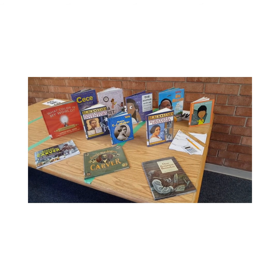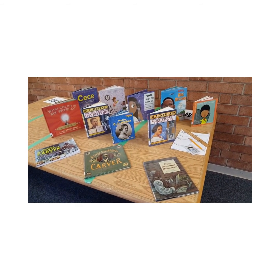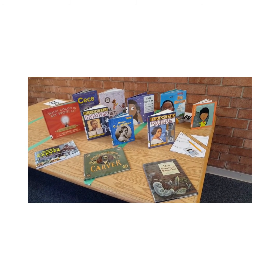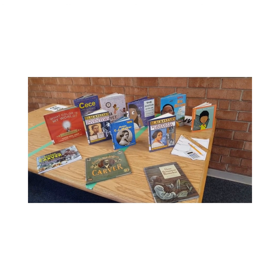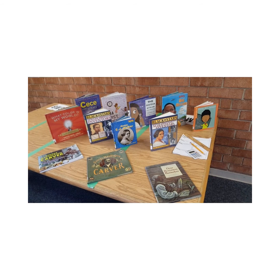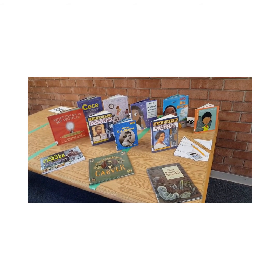I encourage you to check out one of these books or so many others in our collection that feature African American scientists and inventors. There are several to choose from, and you can even see what we have available as e-books or audio books. Some of their stories may inspire you to consider inventions of your own.